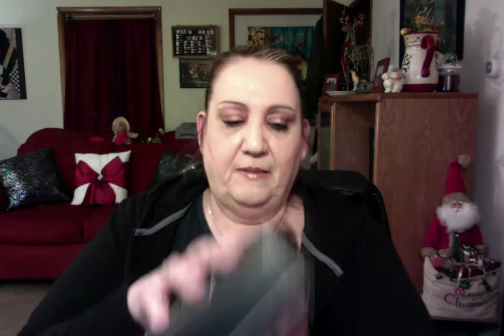So your BoxyCharm comes in this box. This is how they mail it — it goes on the back. It's $21 a month, you get about five products. Pretty good box for $21. So let's get started.